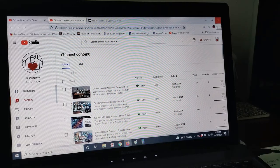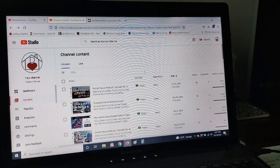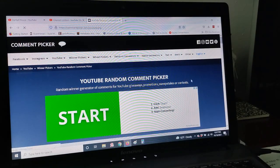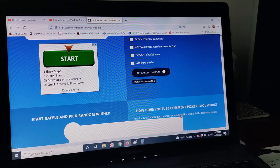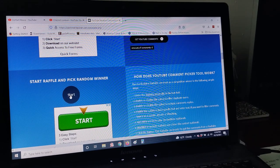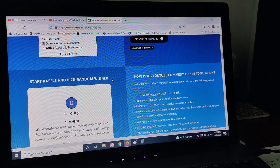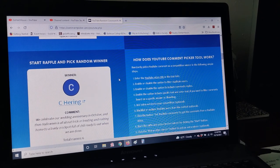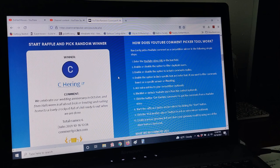So let's find out who is going to win this bag. We are drawing a winner from the comments on the September Makes video. I grabbed the URL and brought it over here to the random comment picker. We've got six comments and we're going to find a random winner. And the winner is — C. Herring! This person commented that they celebrate their wedding anniversary in October.